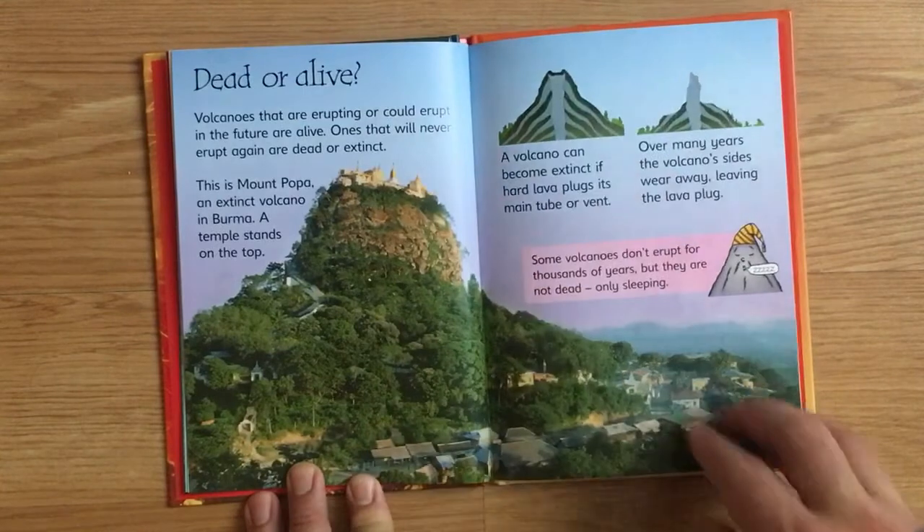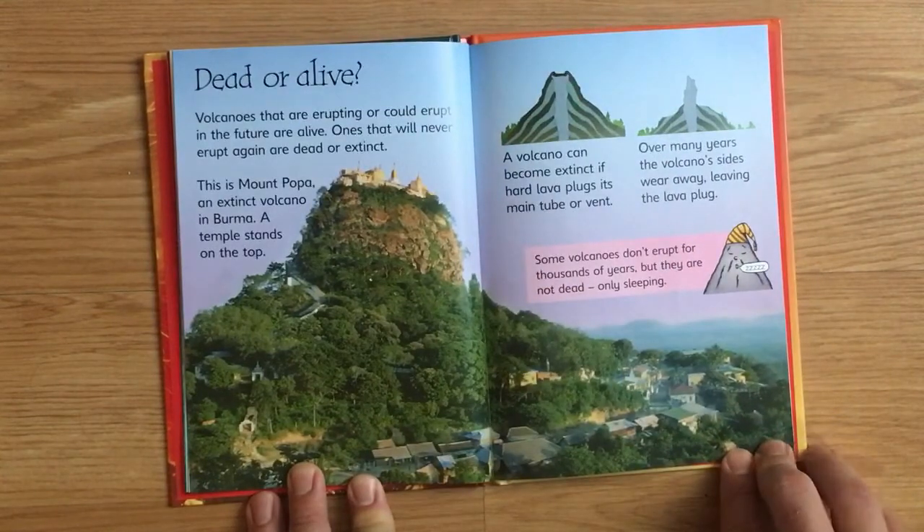Dead or alive. Volcanoes that are erupting or could erupt in the future are alive. Ones that will never erupt again are dead or extinct. This is Mount Popa, an extinct volcano in Burma. A temple stands at the top. A volcano can become extinct if hard lava plugs its main tube or vent.